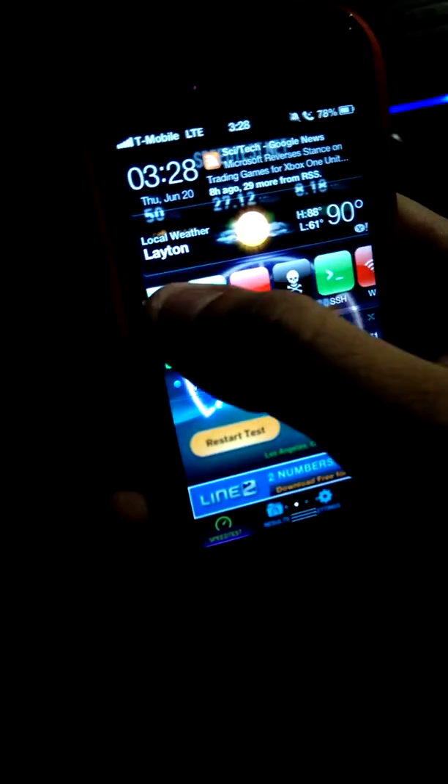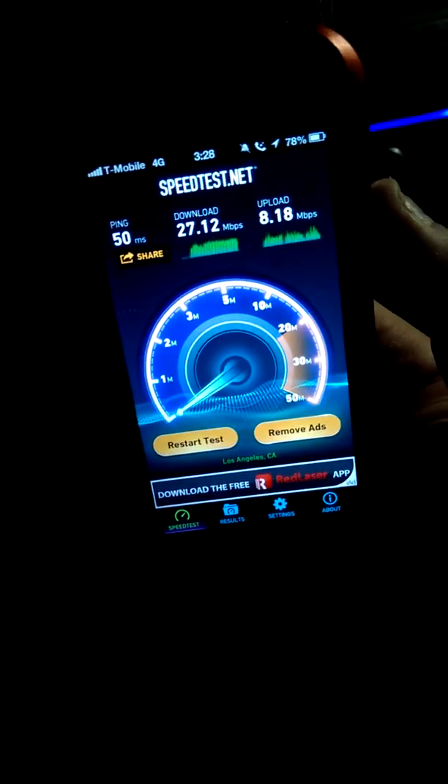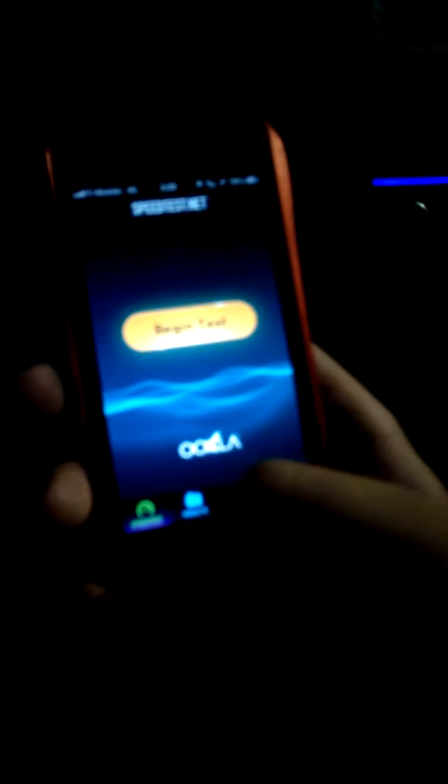Let's go ahead and turn LTE off. It should pop up with 4G in a few seconds. There's 4G. Let's go ahead and make sure all my apps are clear and clear the speed test app. We're going to do 4G on 1900MHz. Let's go ahead and see what tower I'm connected to, by the way.